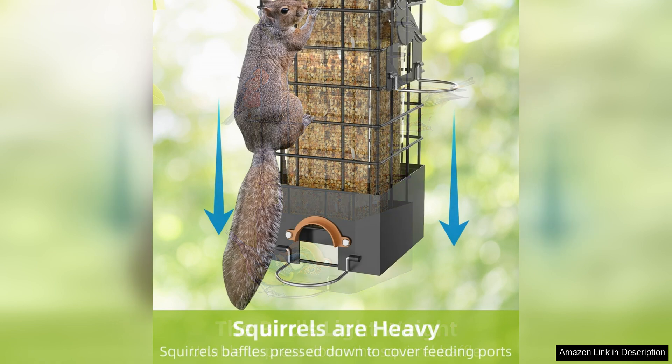The metal construction is sturdy and durable, standing up well to the elements and any attempts by squirrels to break into it. The hanging design of the feeder is convenient and versatile, allowing you to place it in a variety of locations around your yard.